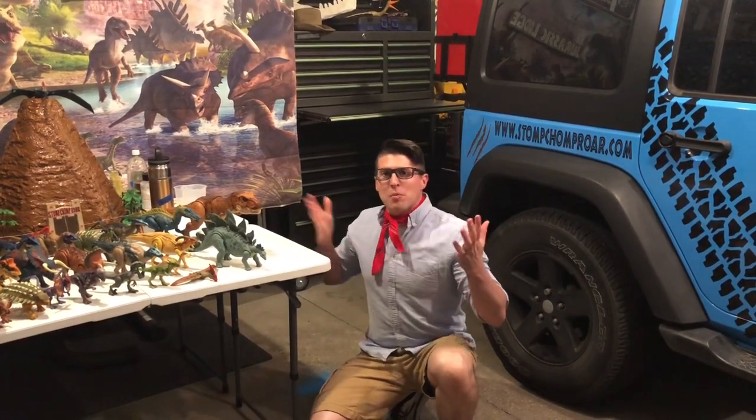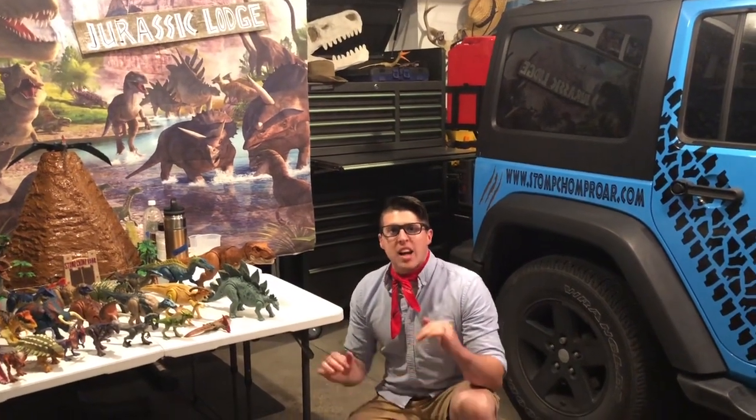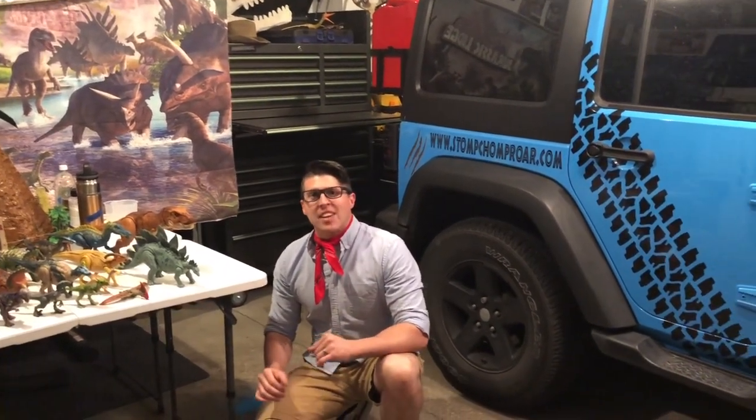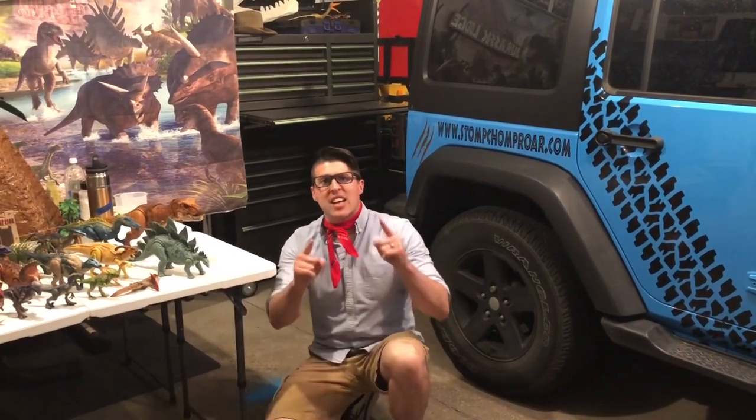Hi, my junior paleontologist. My name is Dr. Anthony, and welcome to my Jurassic Lodge. I'm the owner and lead park ranger of Stomp Chomp Roar. We are a dinosaur-themed entertainment service right here in Omaha, and we bring the dig site to you.